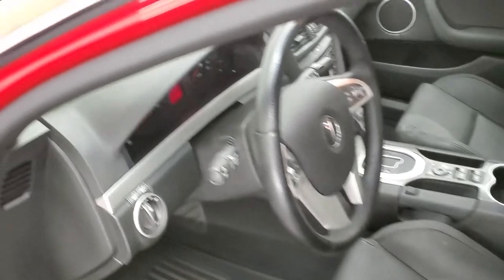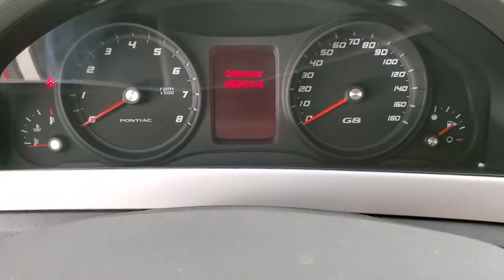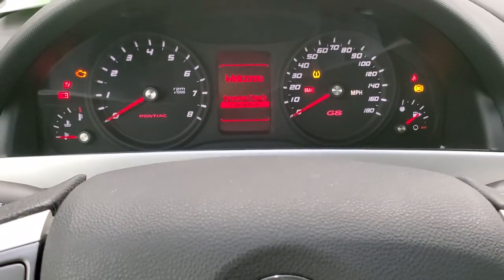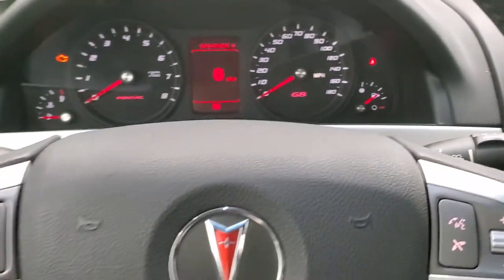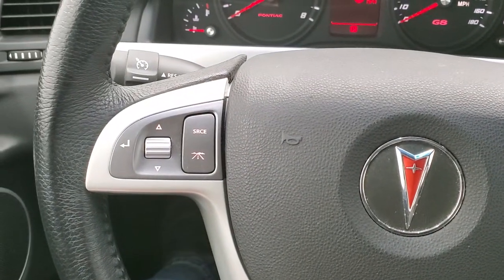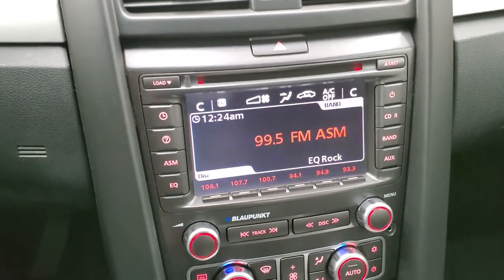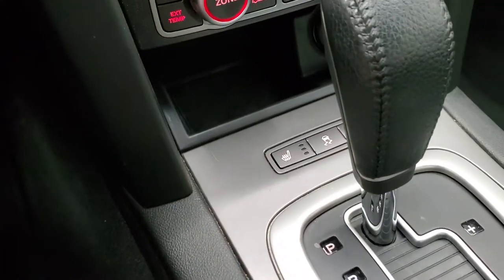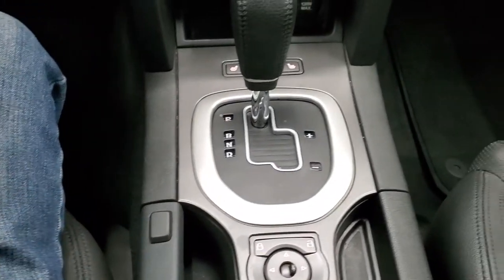We'll hop inside the car and start it up, then check under the hood. This car has 28,634 miles. The instrument cluster is very nice and clean. It comes with a leather-wrapped steering wheel, Bluetooth and audio controls on the right, and source and cruise controls on the left. It comes with the Blaupunkt radio and a six disc CD changer. Climate controls are there, and these seats are heated. You also get stability control. Power windows, locks, and mirrors are all present, along with a parking brake and automatic transmission.